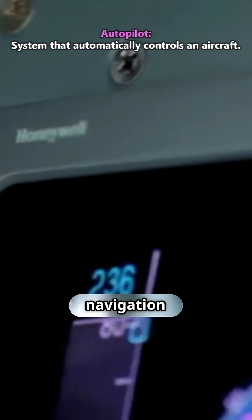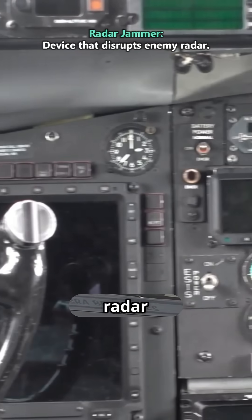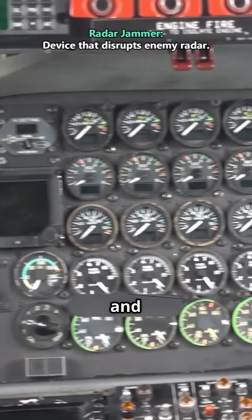Commercial jet cockpits have navigation screens and autopilots for safe travel. Fighter jet cockpits feature radar jammers, missile control systems, and targeting displays.